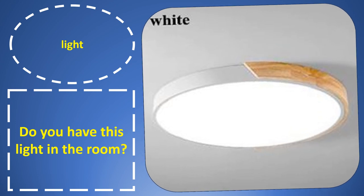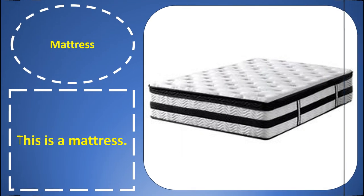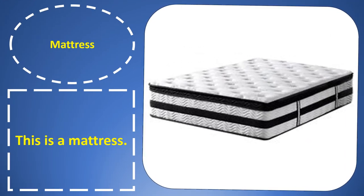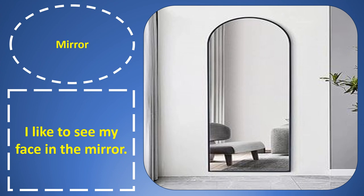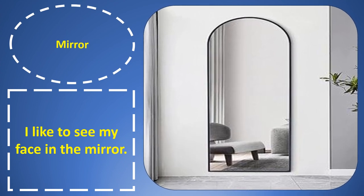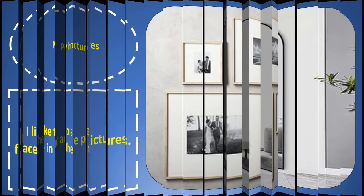Light. Light. Do you have this light in the room? Mattress. Mattress. This is a mattress. Mirror. I like to see my face in the mirror.